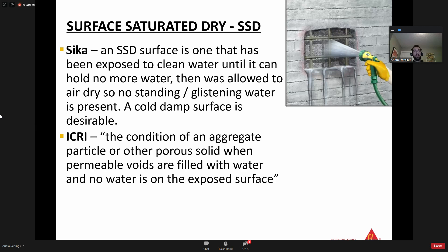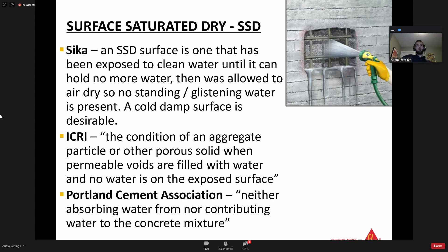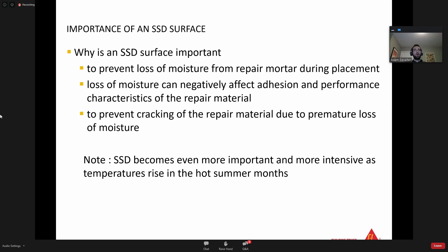ICRI gets more technical, defining SSD as the condition when permeable voids are filled with water and no water is on the exposed surface. The Portland Cement Association says it's SSD when the surface is neither absorbing water from nor contributing water to the concrete mixture. To really simplify it: you need to wet down a concrete surface - because concrete is like a sponge - to the point where it can't accept any more water and there is still no standing water. You do not want to show up to do a repair mortar patch and find standing water or puddles.